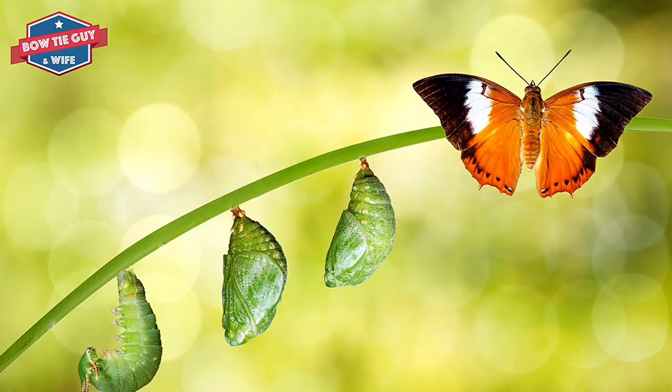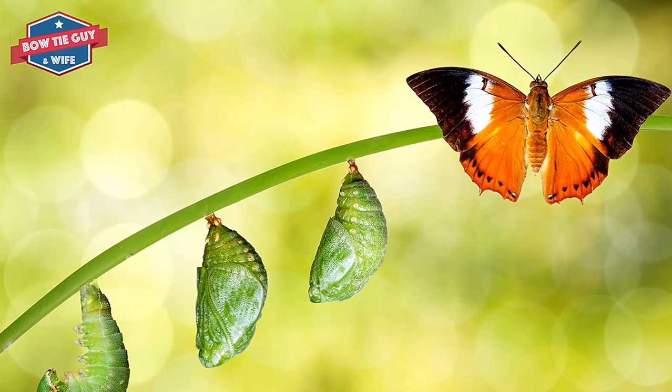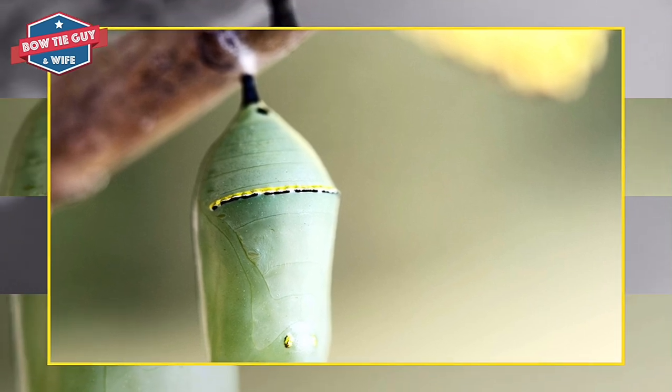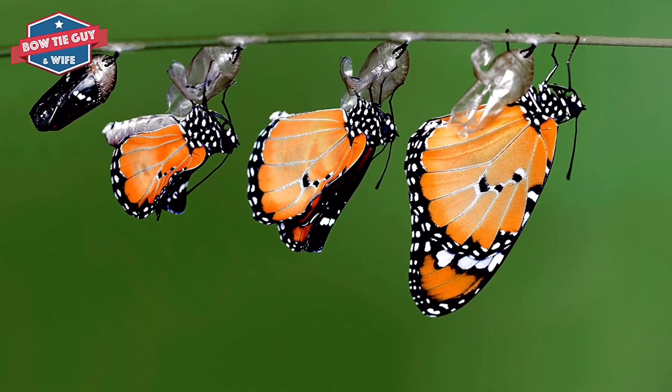It bites a hole into the egg and crawls out when it is ready. It is very hungry. It eats its shell. The caterpillar eats the leaf that it's on and keeps eating everything around it.